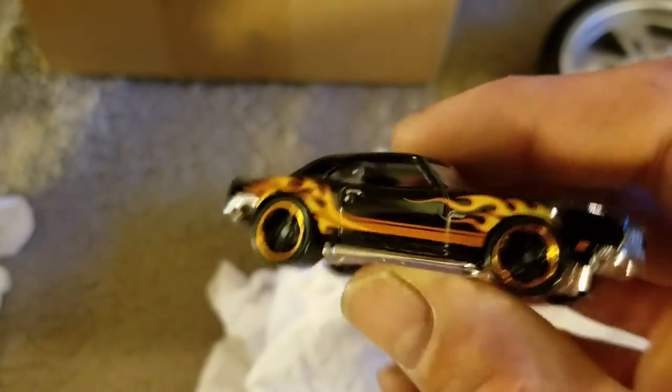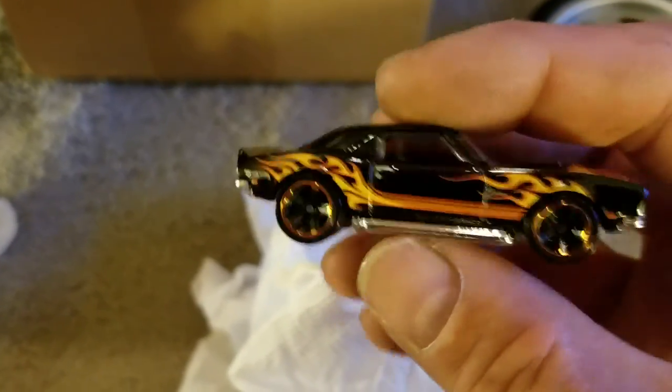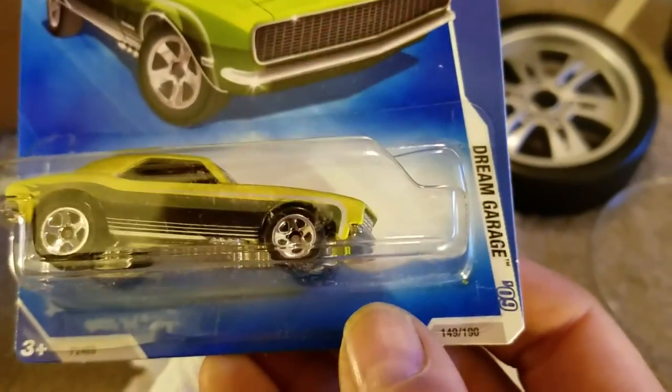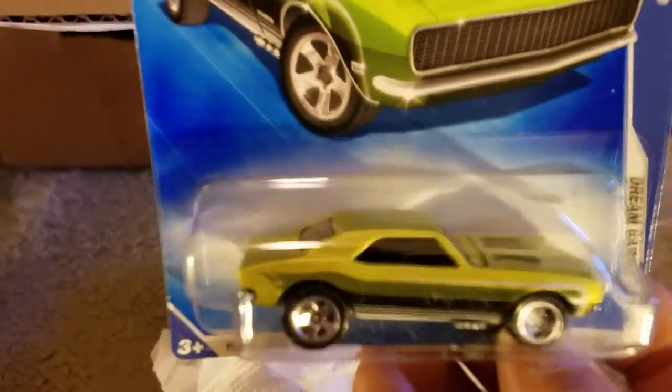Cool Copoc Camaro in black — a lot of detail on this one. And a 67 variation that I don't have, from 09 Dream Garage. Very, very cool.